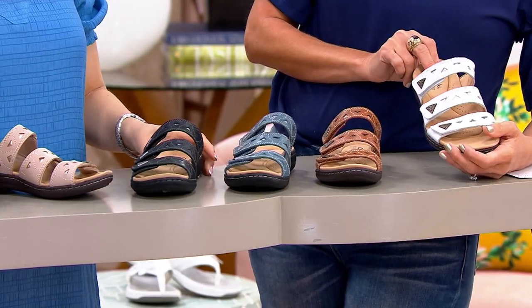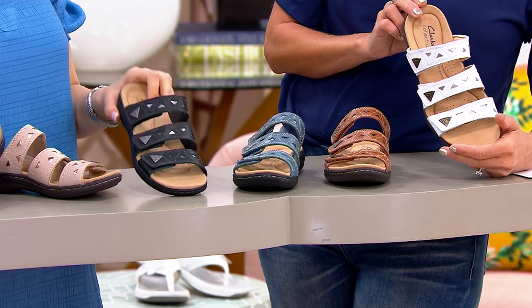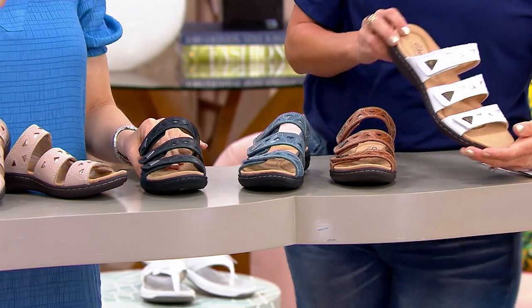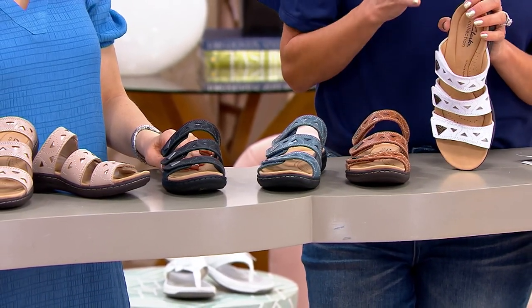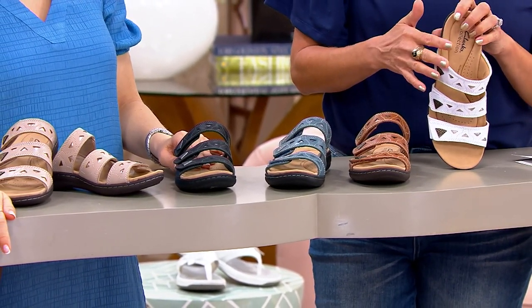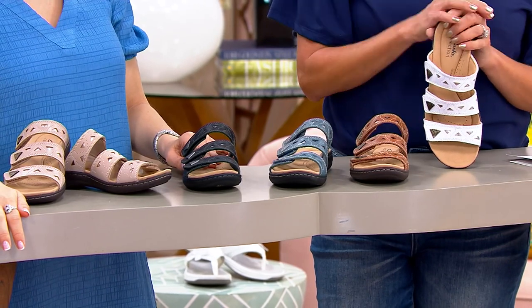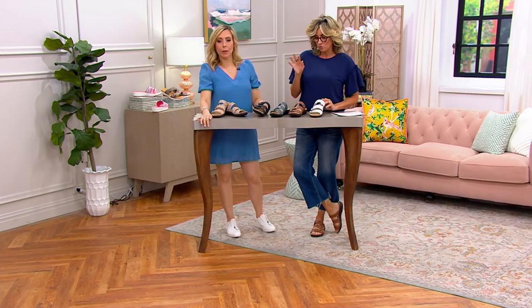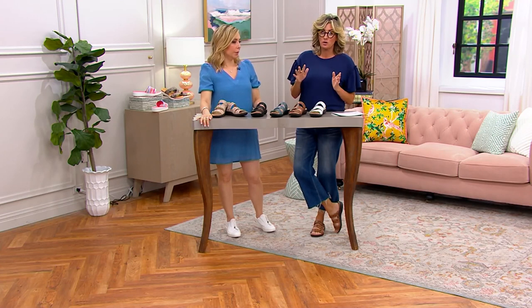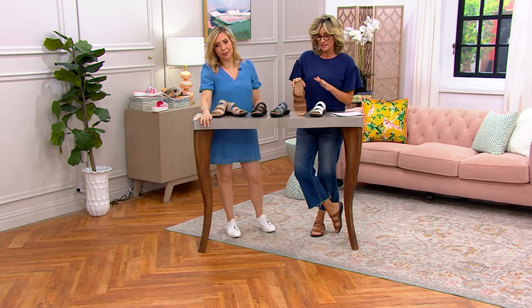If you get these home and wish you'd gotten a narrow, we will free-exchange it for you. You're not wrong to get the white, because rest assured this is likely the only order of white we have. These are new — one order of the year anyway — but white always goes first and frankly takes a long time to get back. You'd have to wait a whole other season. We also have sand, blue-gray, Amy's favorite black, and tan.